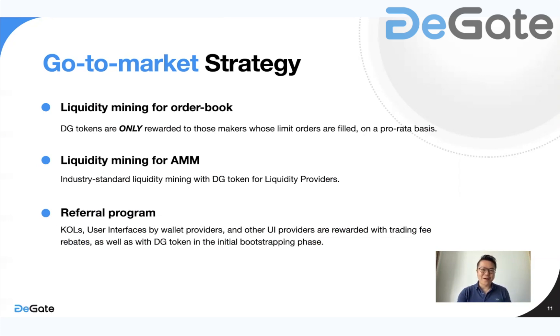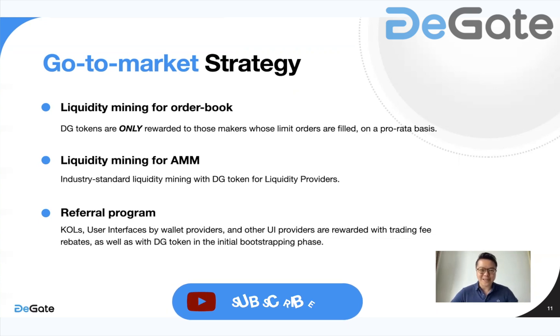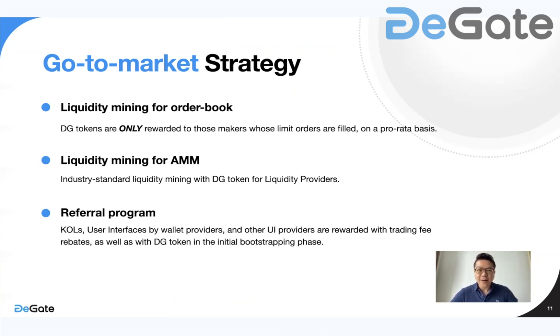So today we've talked about all of the features that we are working on for DeGate, and we hope this gives you a brief introduction to what DeGate exchange will look like. We hope you will continue to like and support us. If you are following DeGate, please remember to subscribe to this channel as we provide continuous product updates and occasional fun activities on our YouTube channel. Until next time — if you have any questions, please leave them in the comment section below. Thank you.